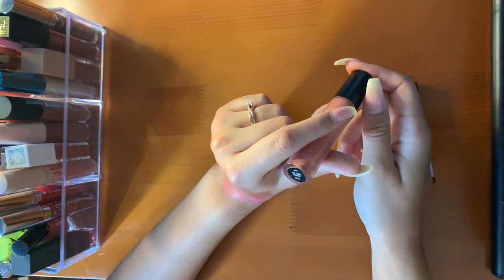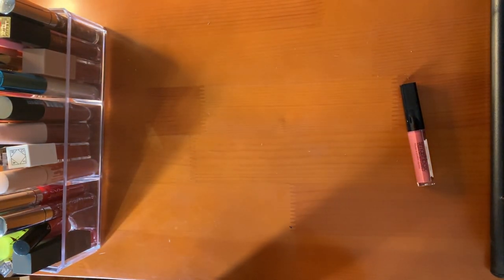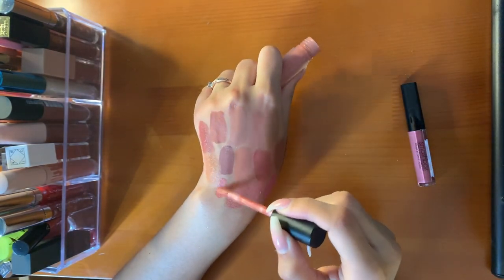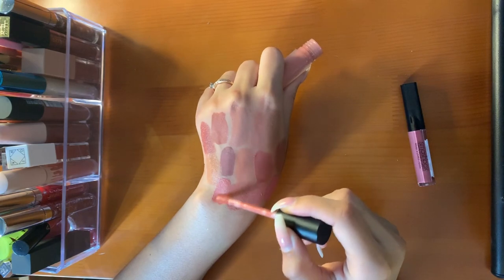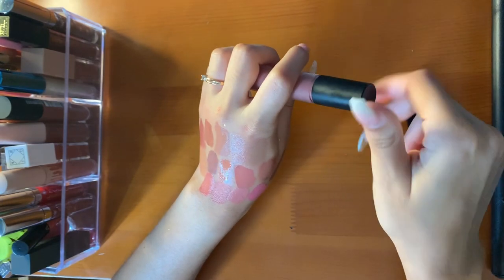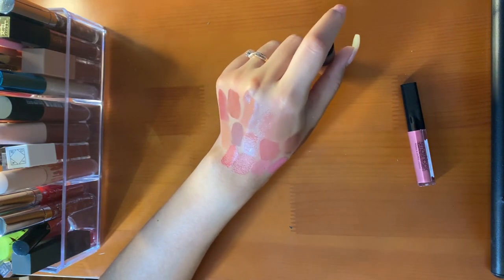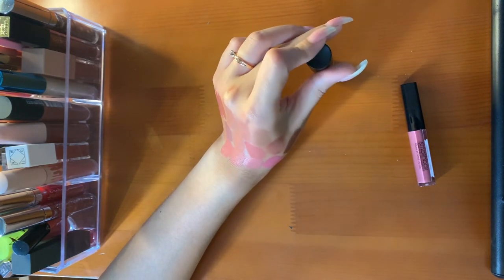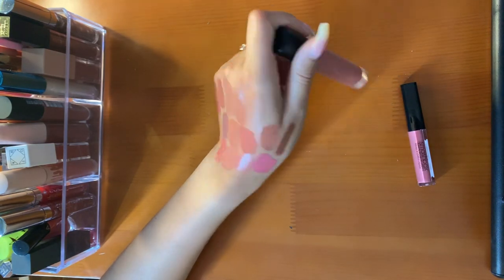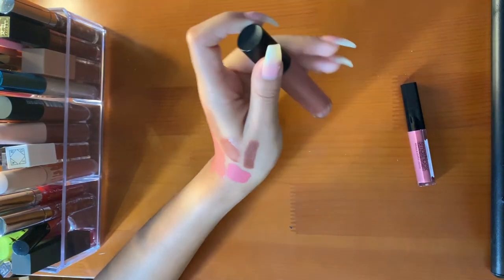This is the Bare Minerals matte lipstick in the shade Weekend. I wore this for my high school graduation — I bought it once I got my makeup done at Sephora. Very pinky, very pretty. It smells good — not a sweet smell, but it smells good to me. I'll probably always keep this. I should have kept my Sweet Sixteen lipstick just as a memento, but this is from graduation, so I don't think I'll let this go. Very momentous.